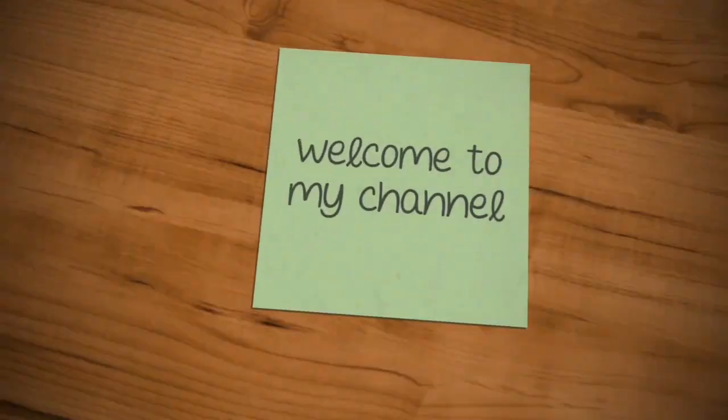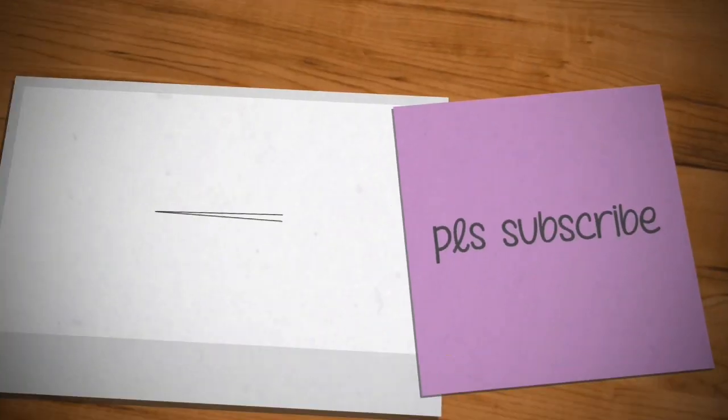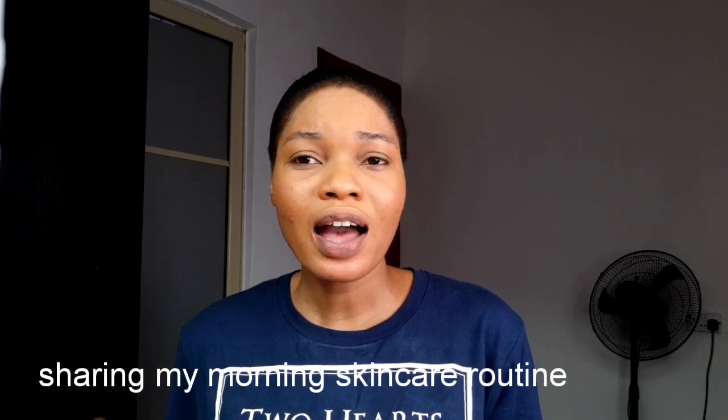After applying your face moisturizer you're not free to go out. Welcome back to my YouTube channel! Today I'm going to be sharing my morning skincare routine and telling you guys how you can actually have your own morning skincare routine and how you can make your skin pop in the morning.